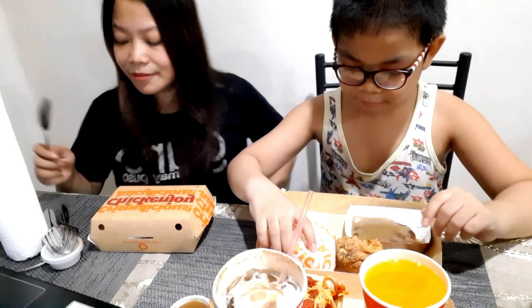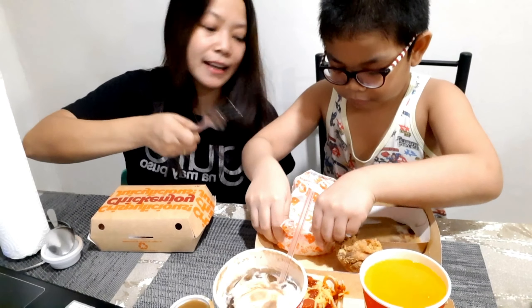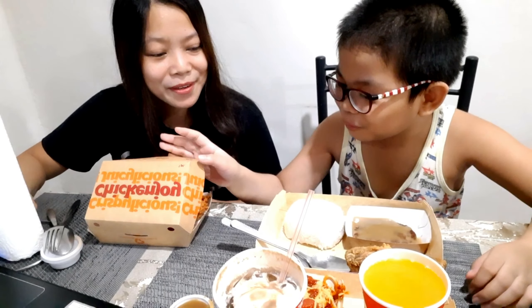Timmy, are you ready to eat? Go ahead. Here's your spoon and fork. You can use your fingers, it's okay. For my order, I just ordered chicken — this is my favorite, but this one is spicy. I love eating spicy foods. Do you like eating spicy foods? Comment down below if you're also a fan of spicy foods just like me.